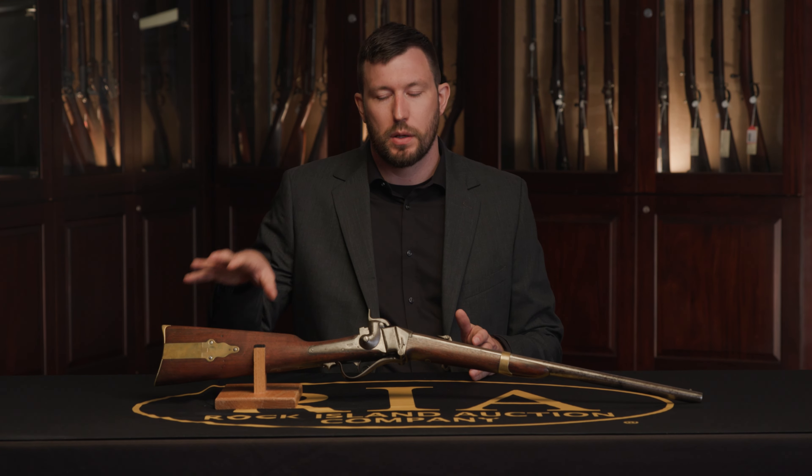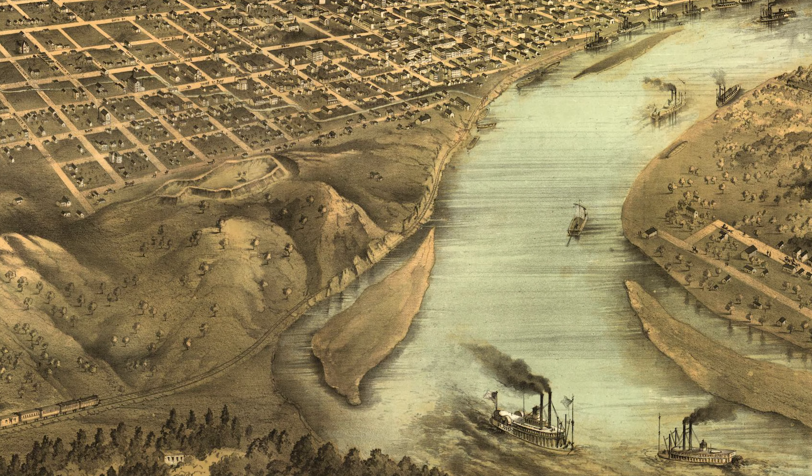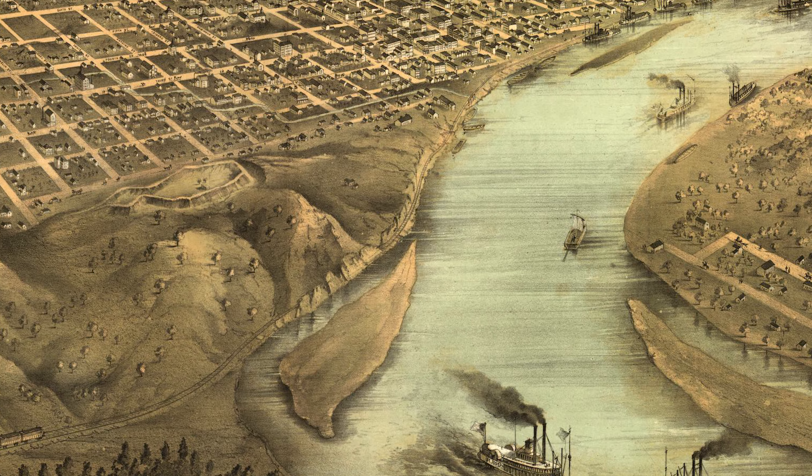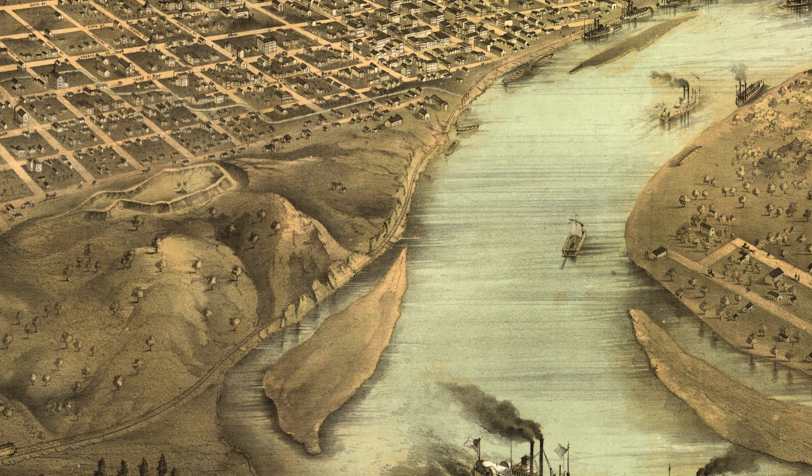When the Immigrant Aid Company was trying to get these carbines into Kansas, they had to come up the Missouri River, traveling through hostile territory. To get the guns into Kansas unimpeded, they would put them into cases marked as books or sometimes bibles, which led to the nickname 'Beecher's Bibles.'